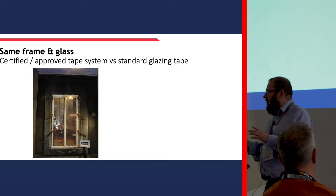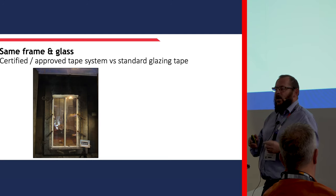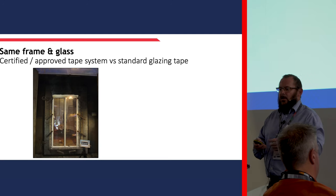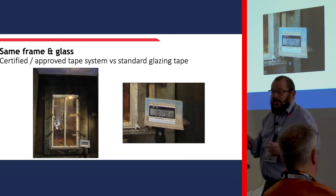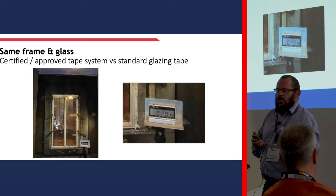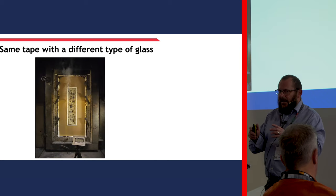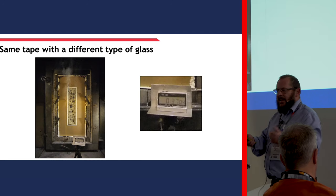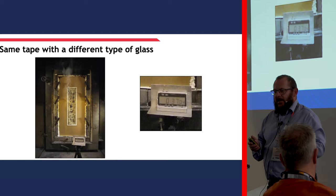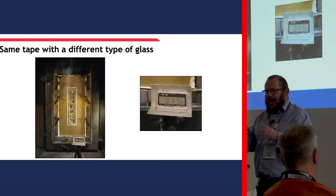Looking at how this can affect fire resistant glasses - on the left we have an integrity-only glass with a certified approved tape system versus a standard glazing tape. As you can see on the right, a flame appears at 20 minutes, so it doesn't actually get to the 30-minute mark it was aiming for, whereas with the correct tape it achieves 30 minutes. If we take the same standard glazing tape but put in a glass that gives you integrity and insulation - a bit more help that doesn't transmit the heat as much - you can get to 37 minutes. So it's all about getting the tested system correct and the compatible components together in your application.